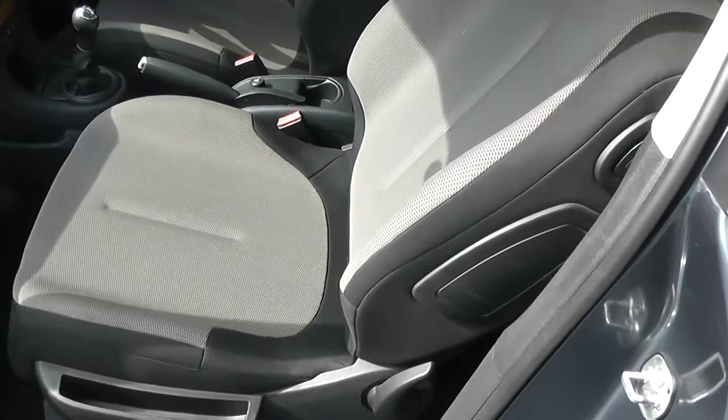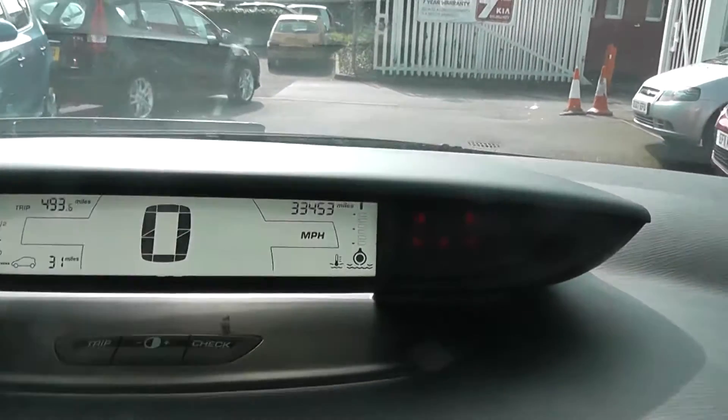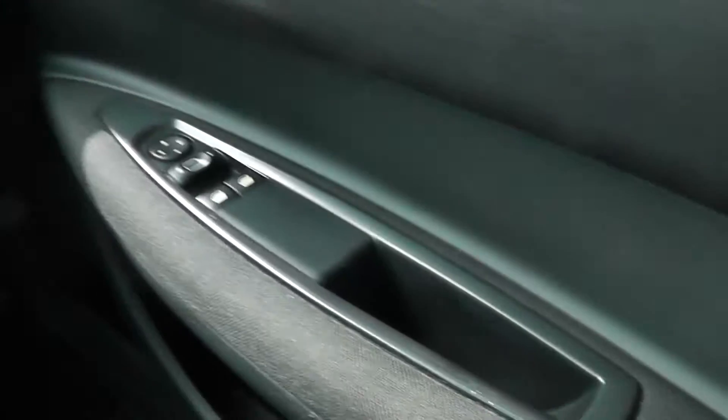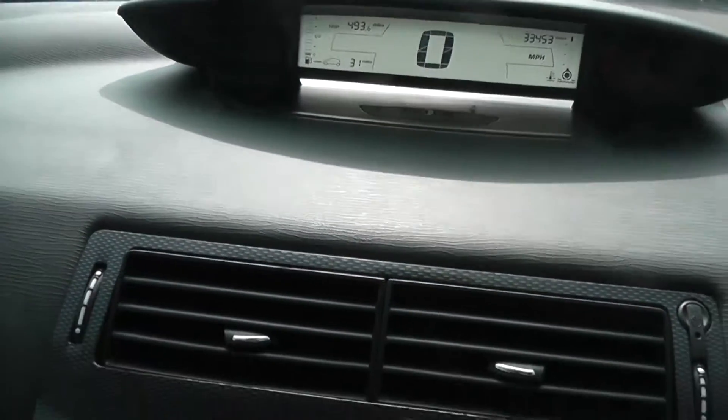I'll show you the interior. This car's finished in grey and black cloth seats. Inside, we've got CD and radio and climate control. On the clock, we're registering 33,453 miles. This car features electric windows and a digital dashboard. In the back, we've got seating for three, with three head restraints and three-point seatbelts all round. We've also got ISOFIX mounts for child seats on both driver's and passenger's side.